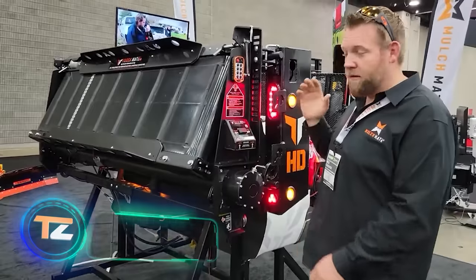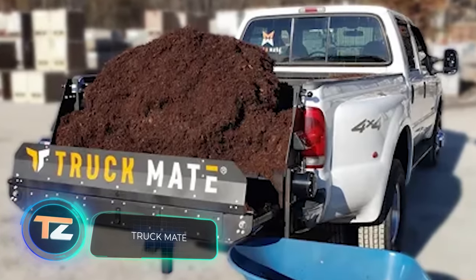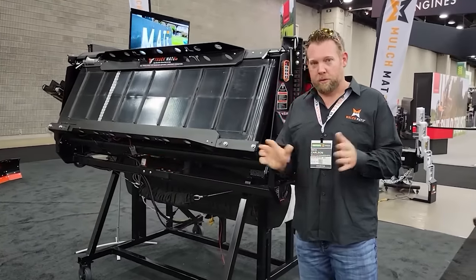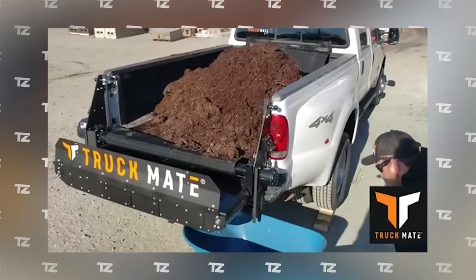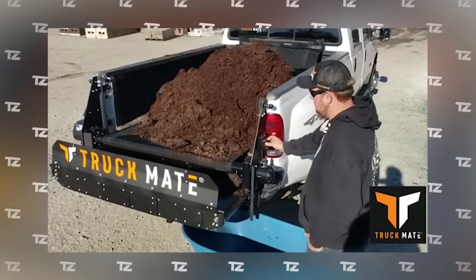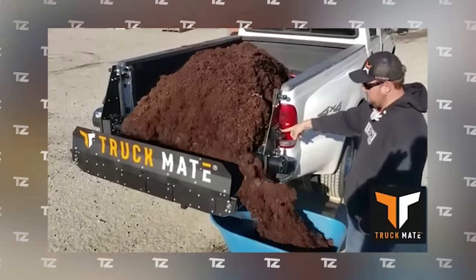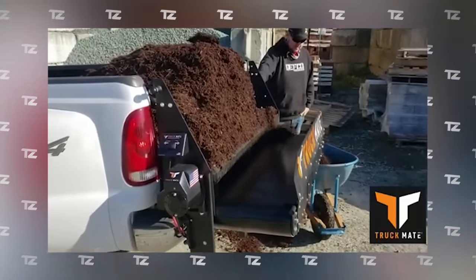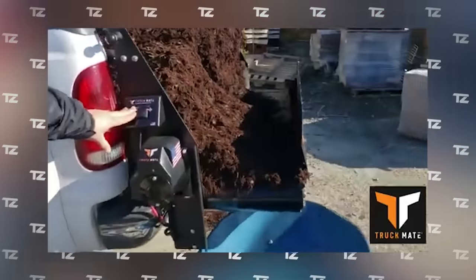This system will be of use to everyone who regularly transports bulk cargo in their pickup truck. Thanks to this product by specialists from the US, unloading crushed stone, gravel, mulch, compost, and other similar materials will become a simple task that takes less time. Using the system is simple — a push of a button starts two conveyors. The belt of the smaller conveyor moves both to the left and to the right, and its controls are located on both sides.